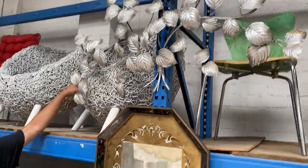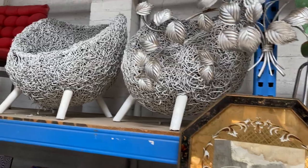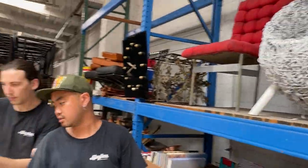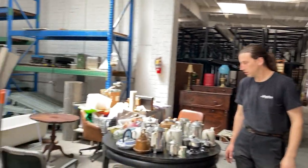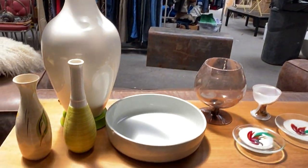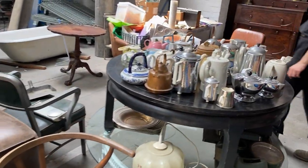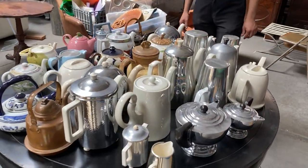Beautiful kind of bird's nest chairs — modern. Over here a few nice pieces, a lot of mid-century modern vibes you'll see in this sale. Teapots on this table — if you like teapots, this sale is for you.